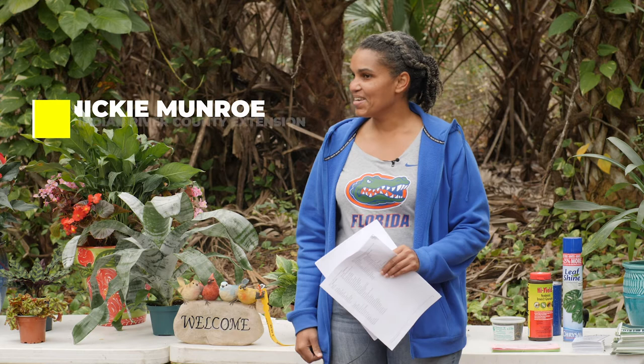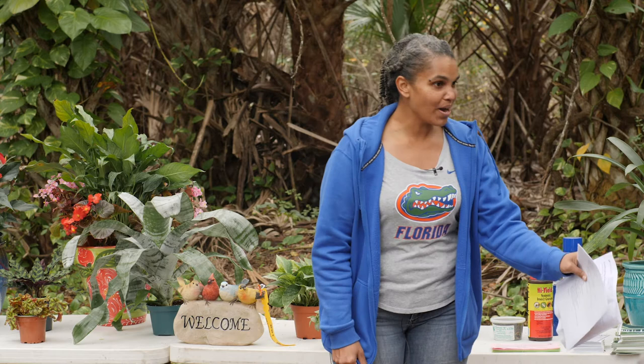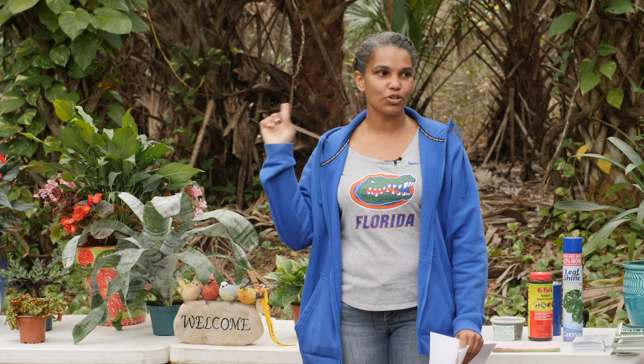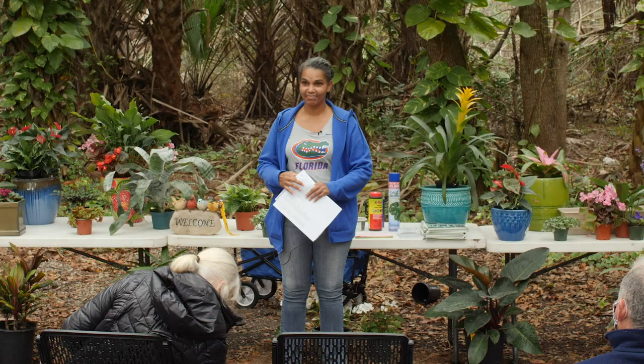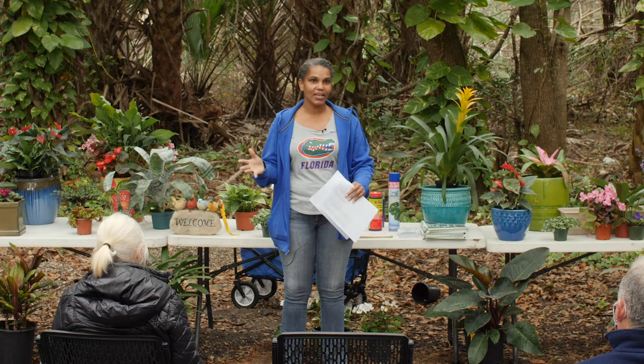Good morning everybody. My name is Nikki Monroe. I am the environmental horticulture agent and master gardener coordinator here in Indian River County. Our office is located on the second floor of the county administration building B — where you go to renew your driver's license and pay property taxes. Shade gardening is fun because you don't get as much sunburn.